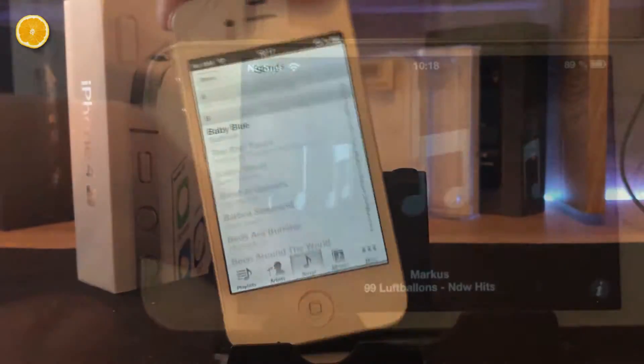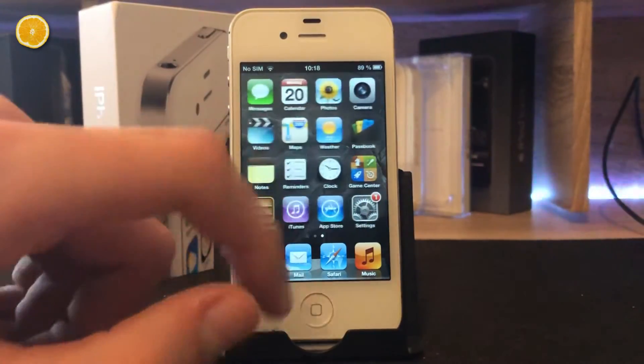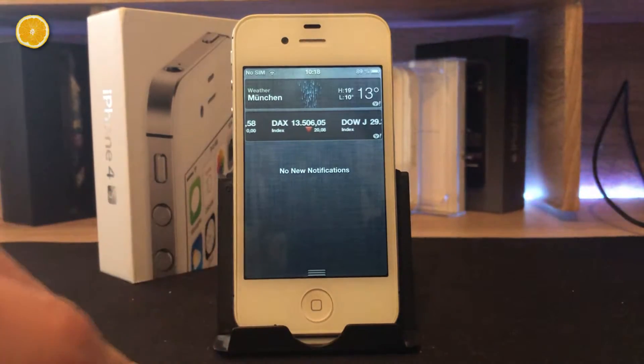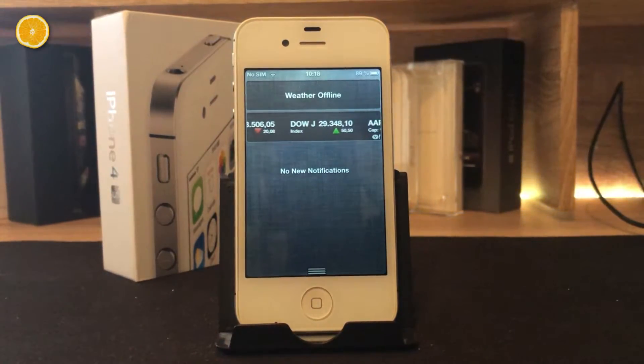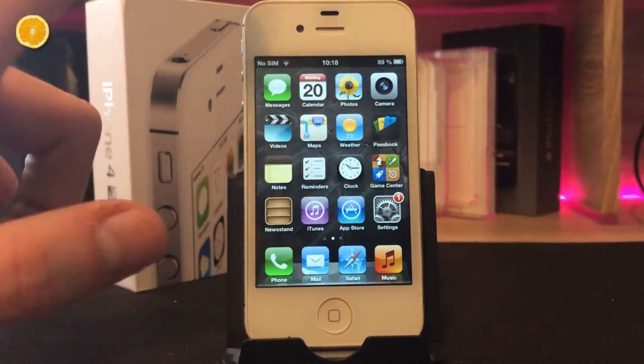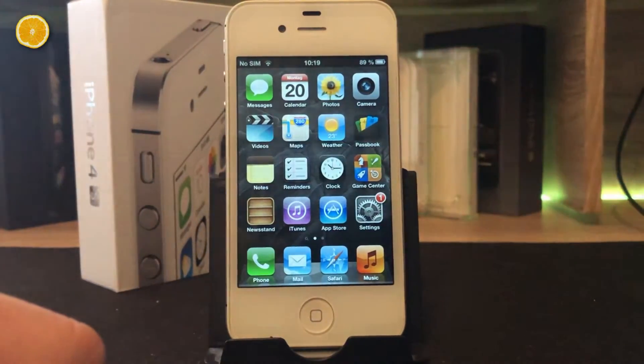And now take a look at this — the Apple Cover Flow. An absolutely redundant feature Apple removed, understandably. If you want to open the notification center, you have to slide down. Then it shows you the current weather for 3 seconds, before remembering there is no weather service for iOS 6 anymore. To open the control center, you just have to slide up — oh wait, no, it has no control center.